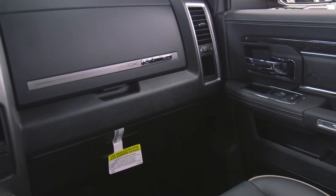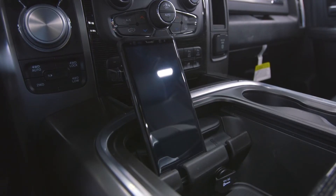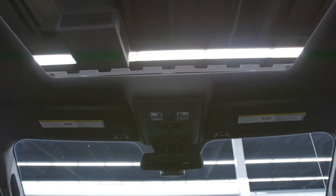It has dual glove boxes, a center console with multiple storage areas and a cell phone holder, an auto-dimming rear view mirror, programmable garage door opener, and power sunroof.